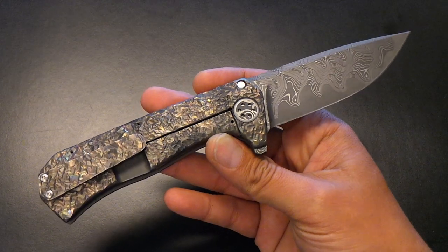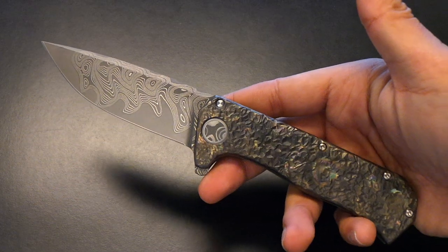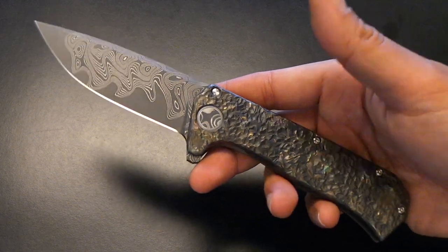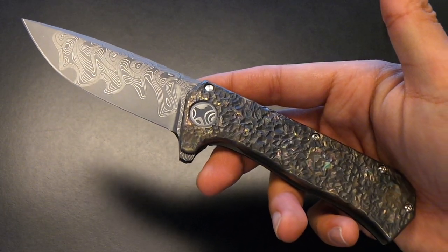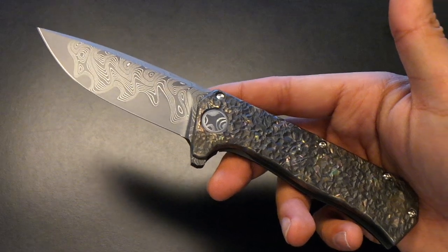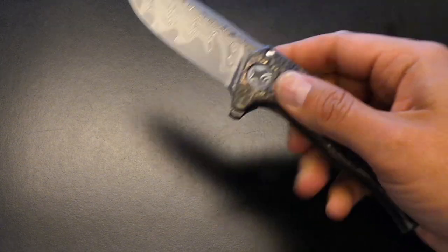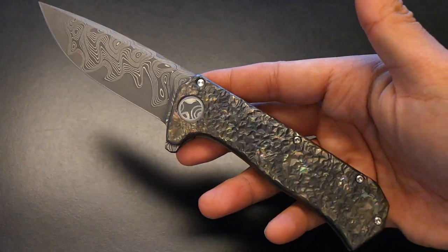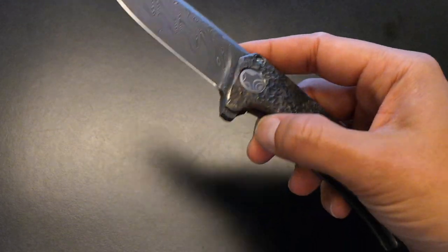A few weeks back there was a little knife show that not too many people attend or even know about — it's in Solvang, California, the Solvang Custom Knife Show. Todd Rexford announced a month or two back, quietly, that he'd be bringing some pieces to that show. It mainly deals with art knives so you don't really see too many tactical makers, however Bob Terzola was there and a couple of heavy hitters including Todd Rexford. Unfortunately I wasn't able to go — it's only about two hours from where I live but I just couldn't get out there because of family obligations.